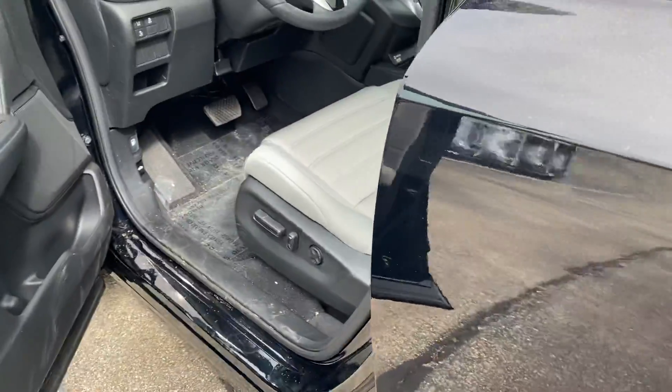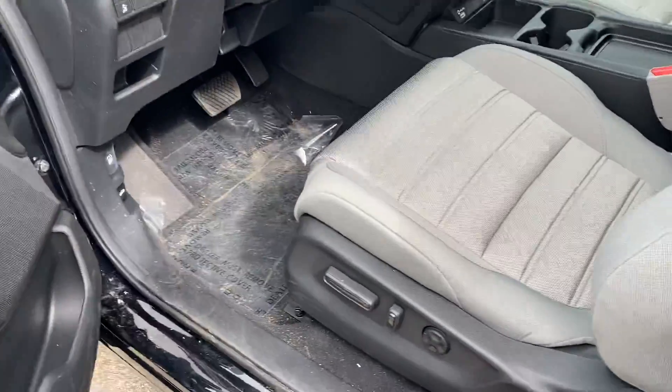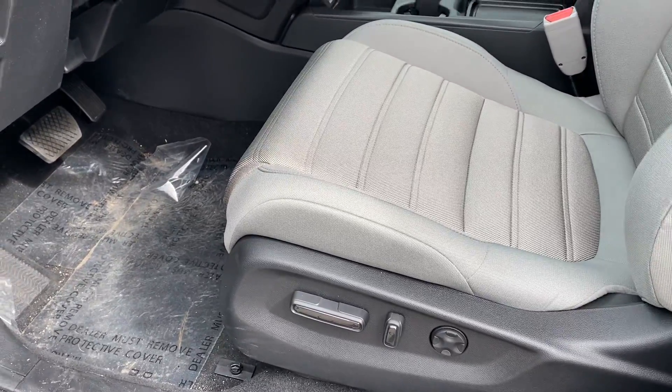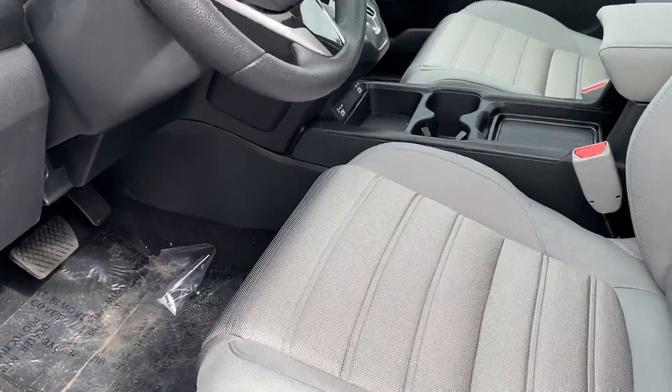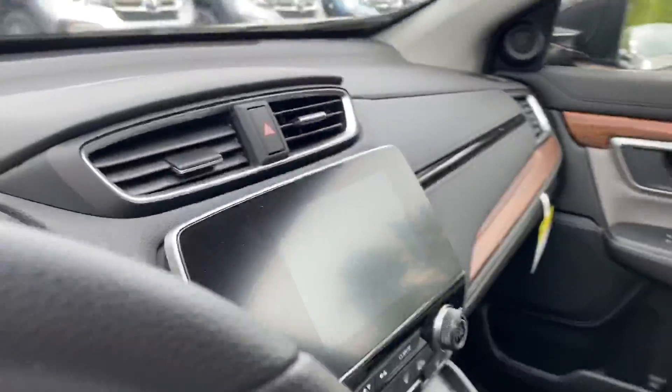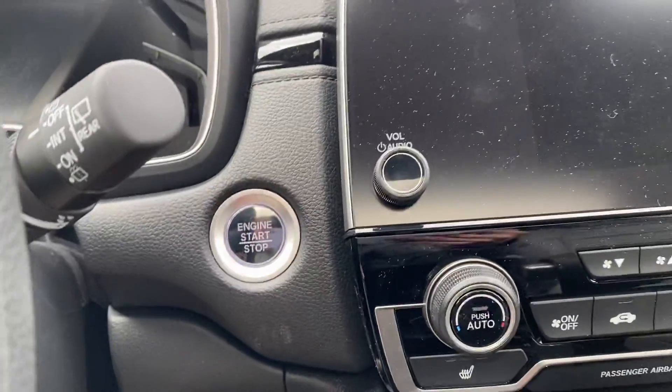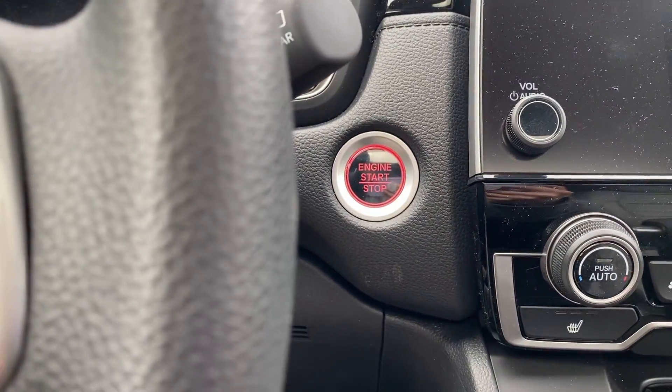This car gets about 29 miles per gallon, which is pretty great for an all-wheel drive vehicle. You have power seats with lumbar support right here. This car is push button start, so you push the brake and press the button and the car starts right up.